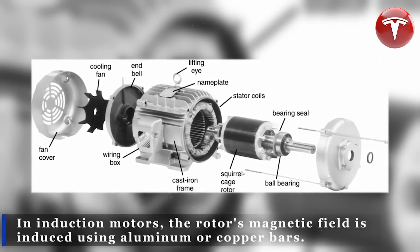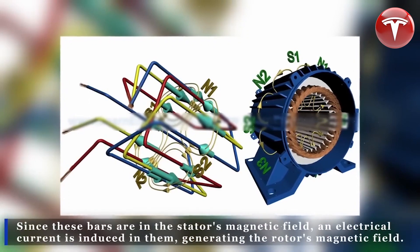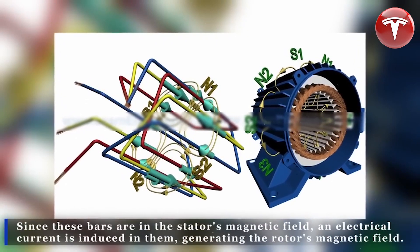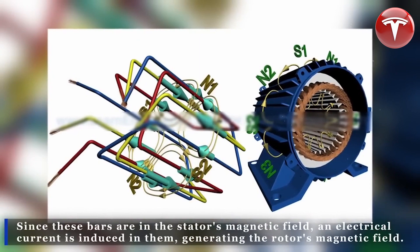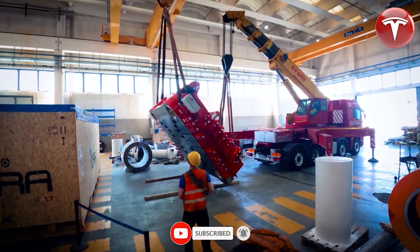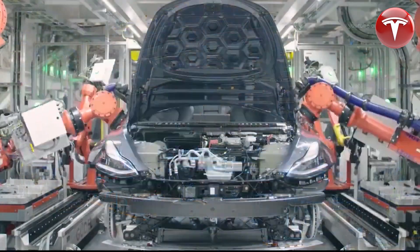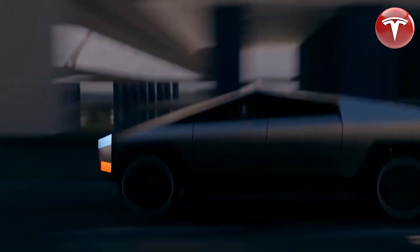This combination of motors provides Tesla vehicles with excellent acceleration and handling. The induction motor is perfect for high torque situations like acceleration or climbing hills, while the permanent magnet motor excels at efficiency, especially cruising at highway speeds.